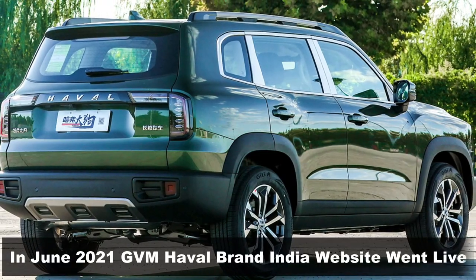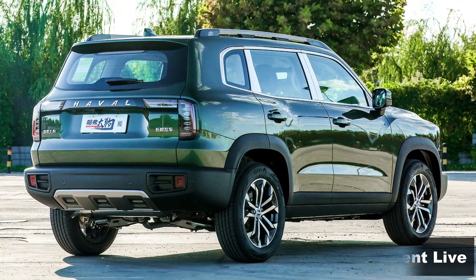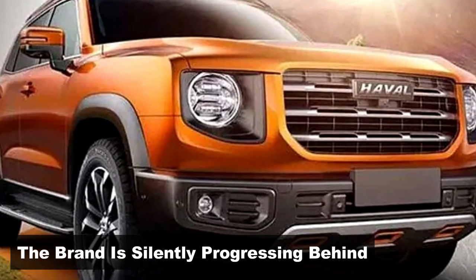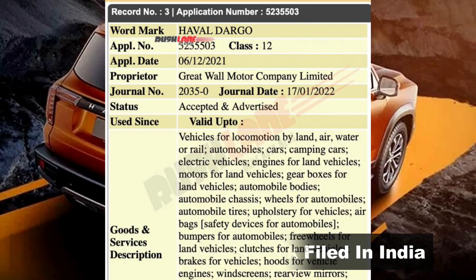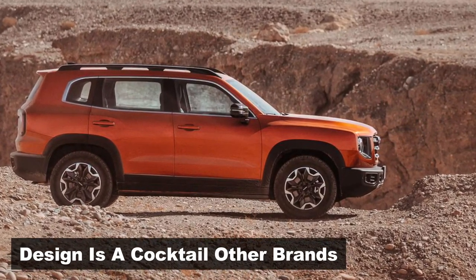Almost a year later, the Chinese firm's subsidiary brand, Haval Motors' website went online in India, giving us a clear look at the Chinese firm's plans. Now, the Chinese carmaker has recently filed a trademark for its SUV, Haval Tago in India. The exterior design is simply a cocktail mix of SUVs from around the world.